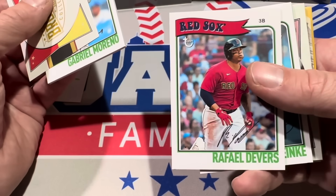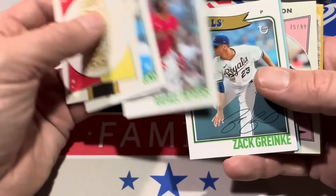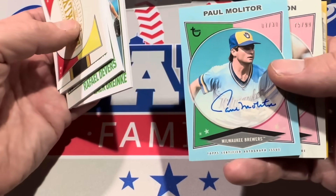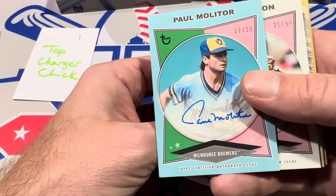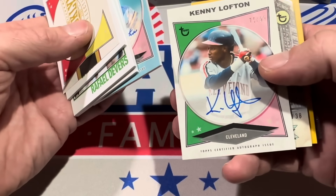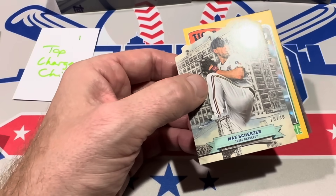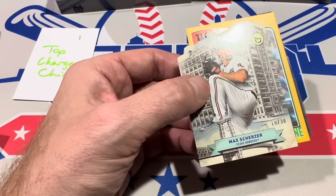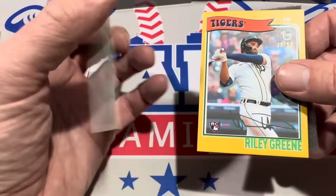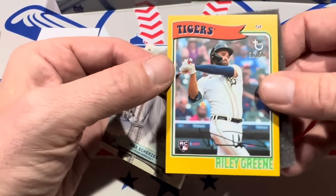We've got Raphael Devers next. The third card is Zach Greinke. And here come the hits — nice, we've got Hall of Famer Paul Molitor, numbered to 30, and also Kenny Lofton numbered to 99. So a couple of old timers. Then we have a 60th and Broadway insert — it's a new insert set — a 60th Broadway die-cut variation of Max Scherzer numbered to 38. And there's a Riley Green out of 50 for the parallel.